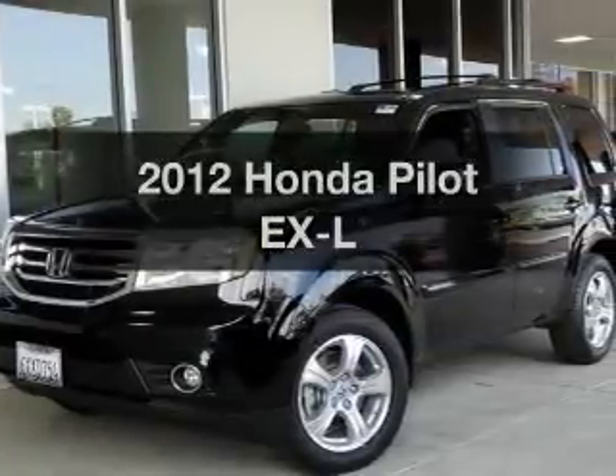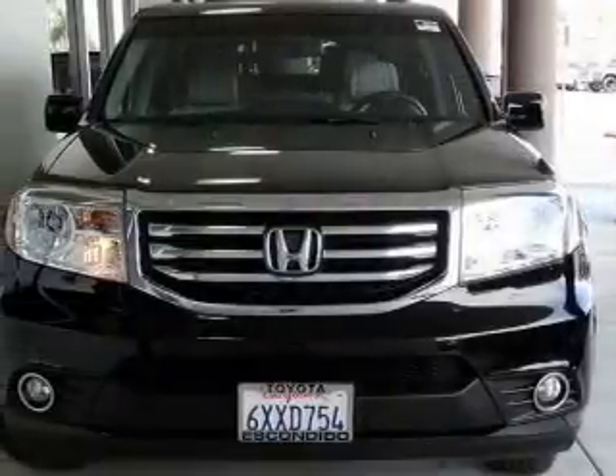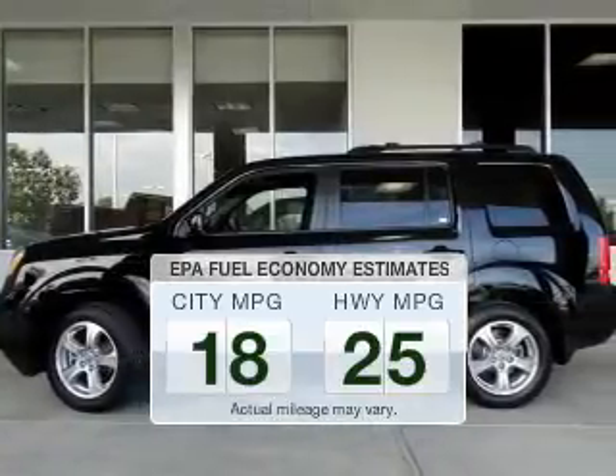Get noticed in this 2012 Honda Pilot. If you're looking for a first-rate auto, this one could be yours today. Save your money and make fewer trips to the gas station when driving this fuel-efficient vehicle.